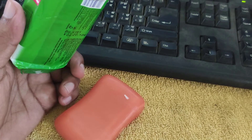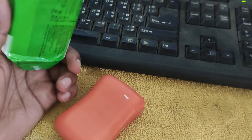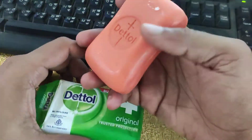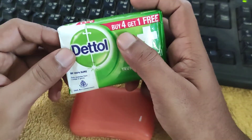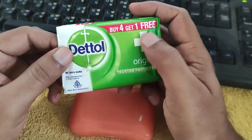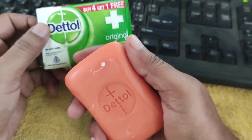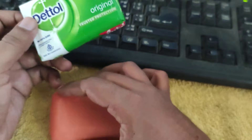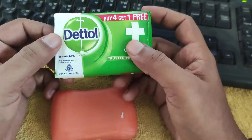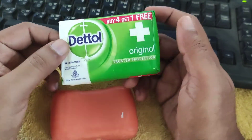This has been very useful since my childhood, so I have been using it. Talking about the packaging, it has been written on it: buy four and get one free. If you want to buy a single soap, you will get a lower price because of this offer.